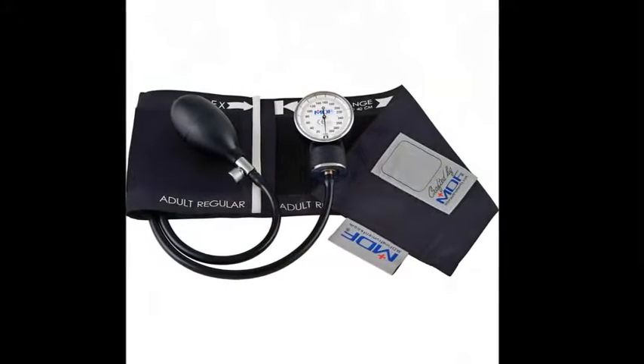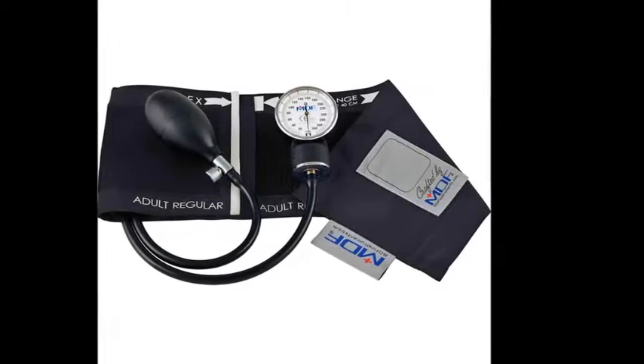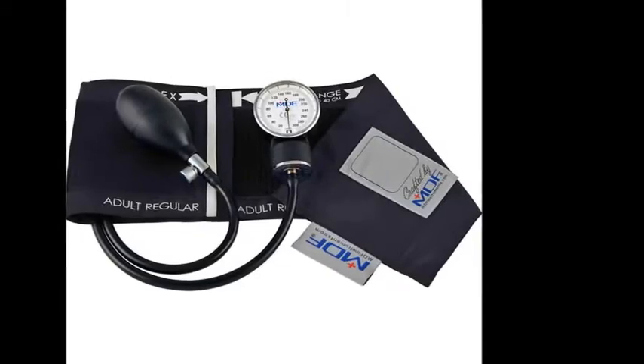A blood pressure cuff with a sphygmomanometer. Whenever you're in nursing school, this is something that you will definitely need because you will be learning how to take manual blood pressures, which is something that you will use whenever you become a nurse.